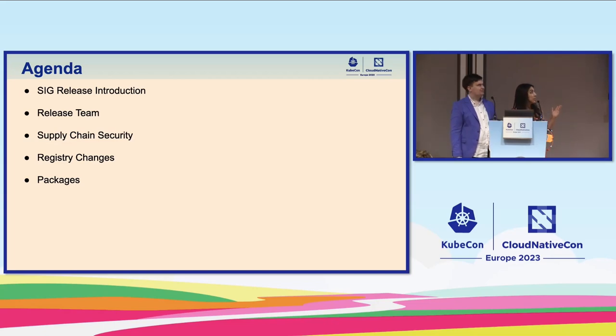Our agenda today includes a SIG Release introduction for those not familiar with it, a bit about the release team, then supply chain security and registry changes that many of you are familiar with, and last but not least the Debian and RPM packages.